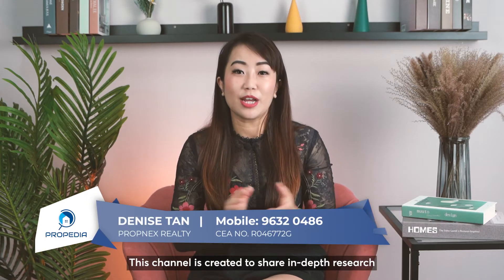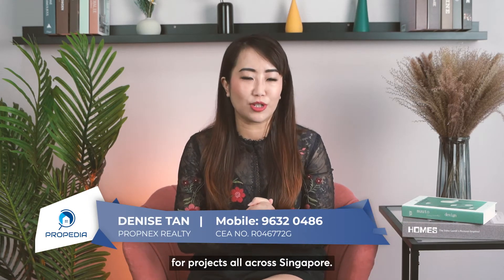Hi everyone, I'm Denise from Proppedia. This channel is created to share in-depth research for projects all across Singapore.